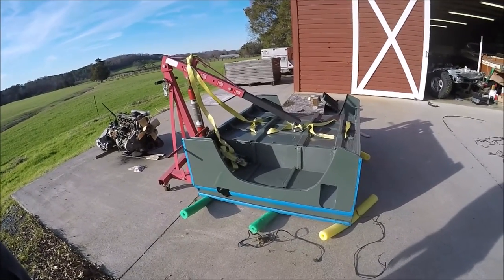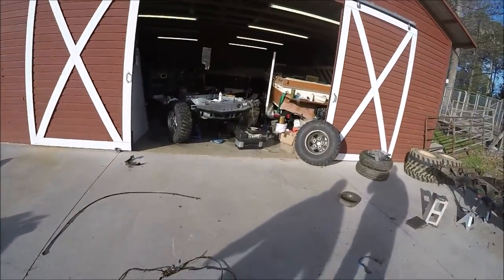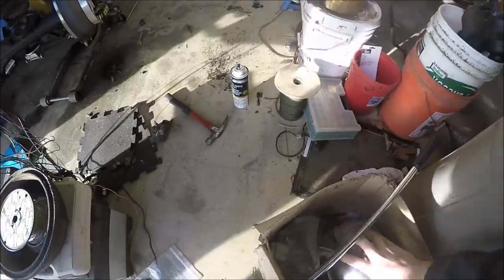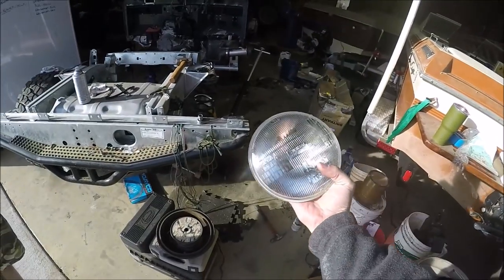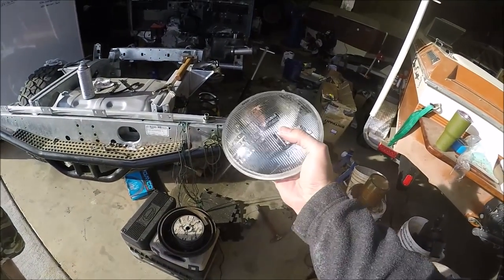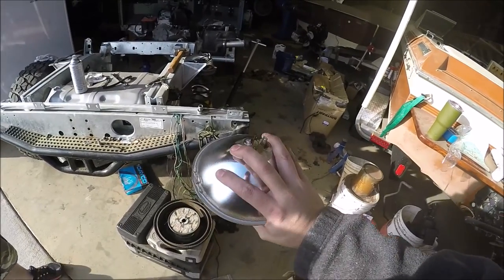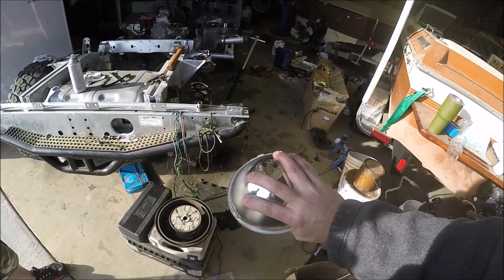I saw your headlights are just seven-inch basic headlights. Are you going to go LED on those? This is just a basic seven-inch - same as a Jeep headlight, same as Harley Davidsons use. You could probably get a brighter headlight with LEDs.